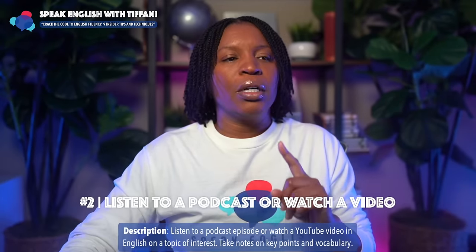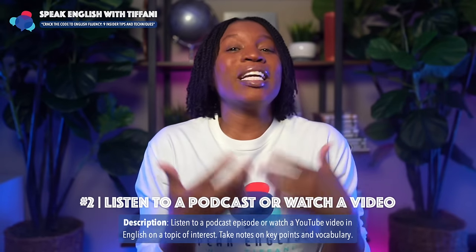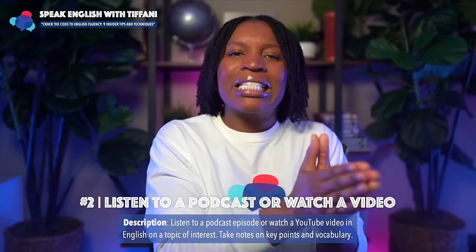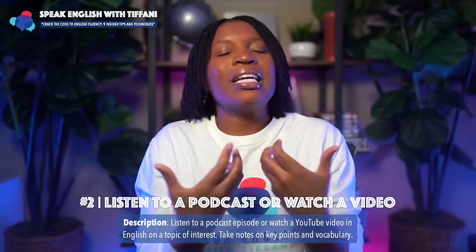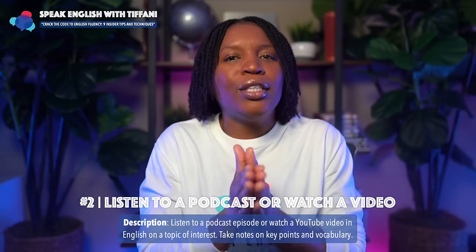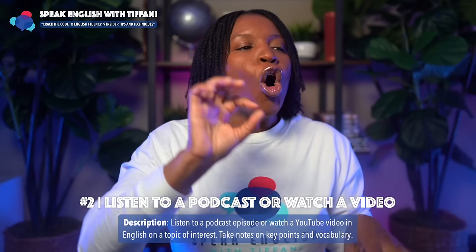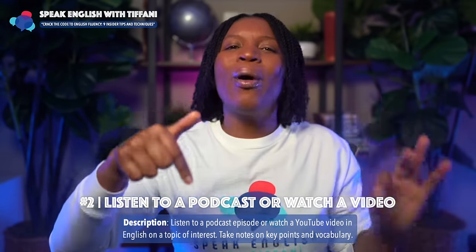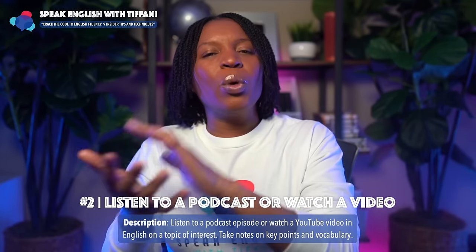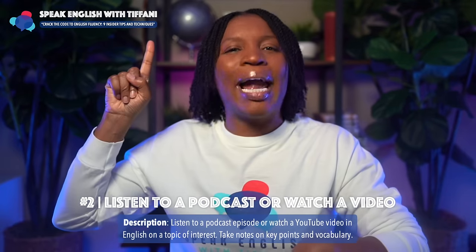Tip number two to crack the code of English fluency: listen to a podcast or watch a video. These tips seem so simple, but sometimes the simplest things have the greatest results. Listen to a podcast episode or watch a YouTube video in English — the key is on a topic of interest, something you actually care about. Take notes on key points and vocabulary. You need to be able to grab the key pieces of information to help you speak English fluently.